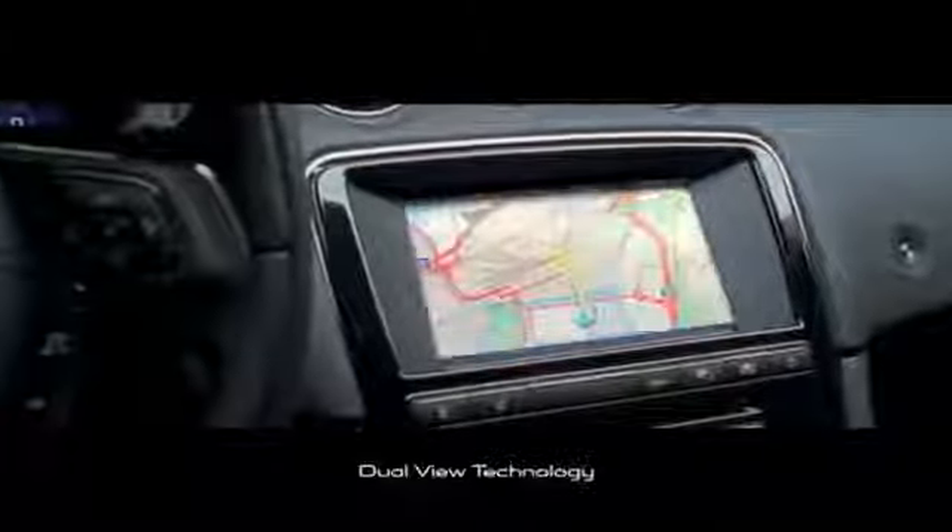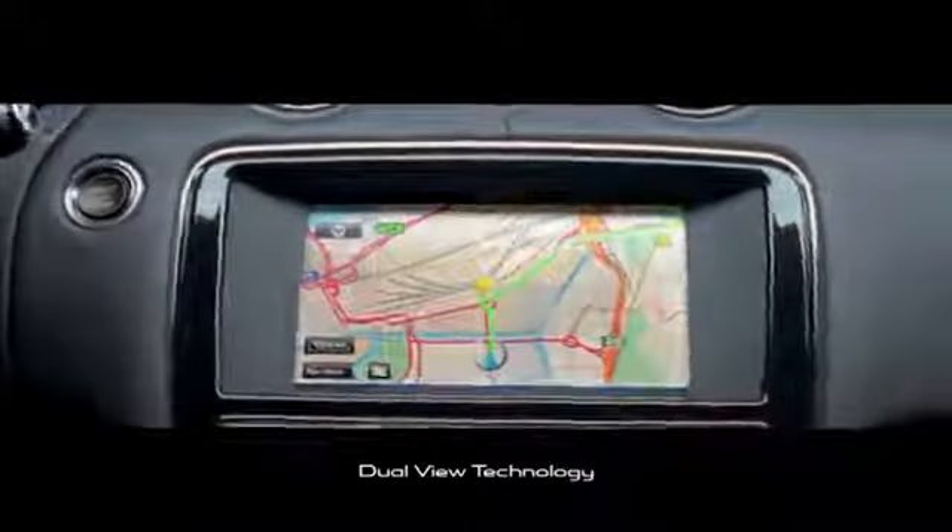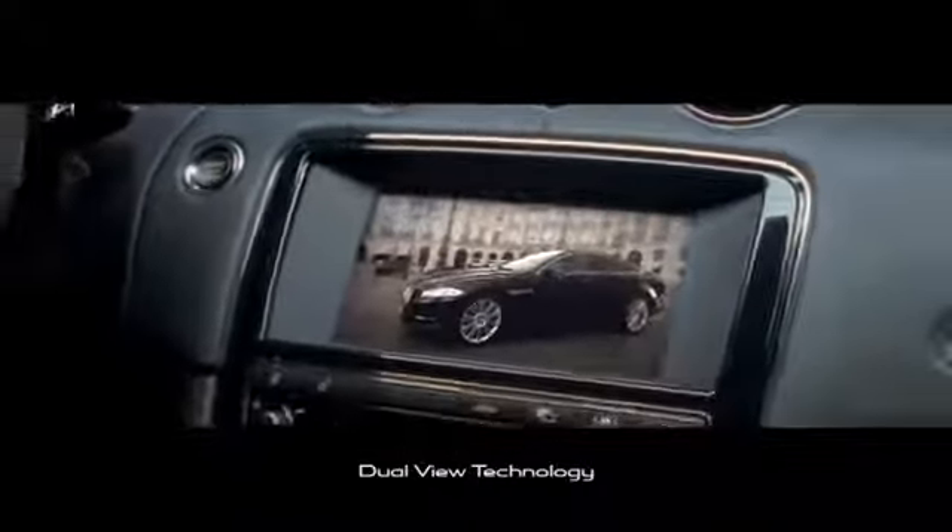The touchscreen can be specified with dual view technology. This allows a driver and front passenger to watch and listen to completely different content at the same time.